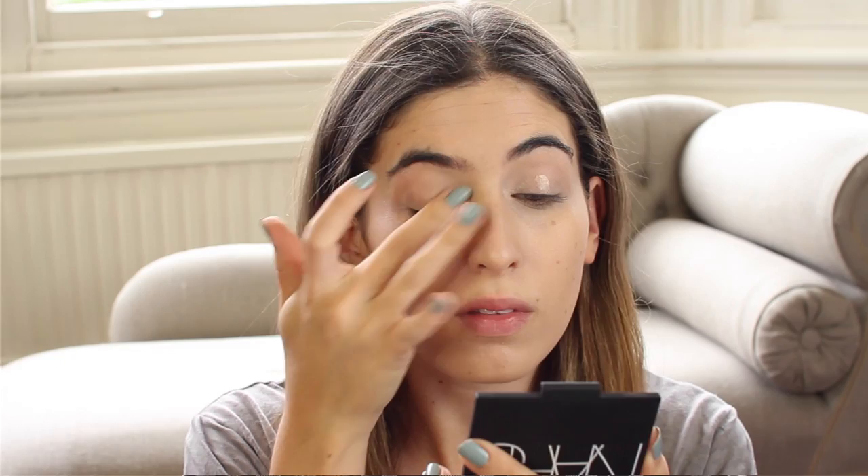Before I start the rest of my makeup I want to use an eye primer. I like to put it on now before I do my bronzer and blusher so it gives it time to set on my eyes before I do my eyeshadow. I'm going to use the Urban Decay Eyeshadow Primer Potion — a really good one that everyone seems to like. My tip would be not to put too much on because I think if you put too much it actually makes your eyeshadow crease, which defeats the whole purpose.